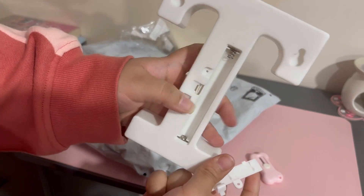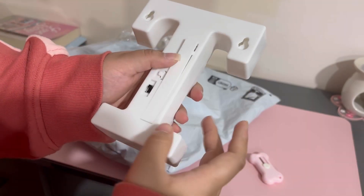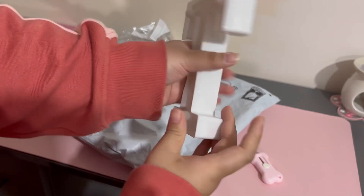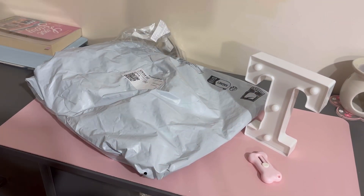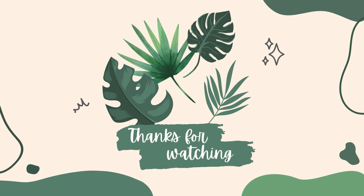But yeah guys, this is basically the end of my video. We finished the haul — this is everything that I got from Temu. If you liked this video then please give it a thumbs up and I'll see you next time. Bye everyone!